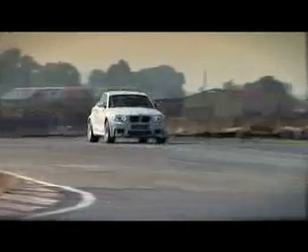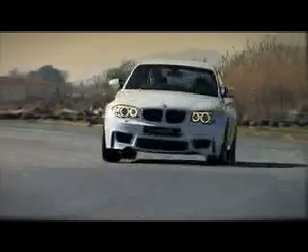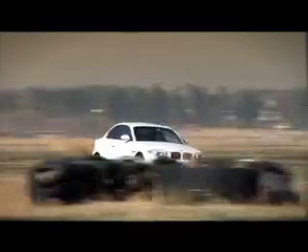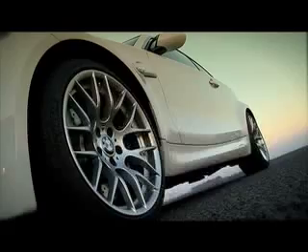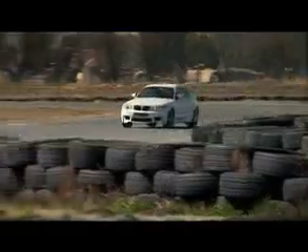Until now the 135i was certainly the benchmark in the 1 Series range, but this 1 Series M Coupe just takes it up a notch higher. This is not just some re-skinned 1 Series — they haven't just put a sport body kit on. This is built from the ground up to be an M. And M means immense power, immense braking, immense handling, immense fun.